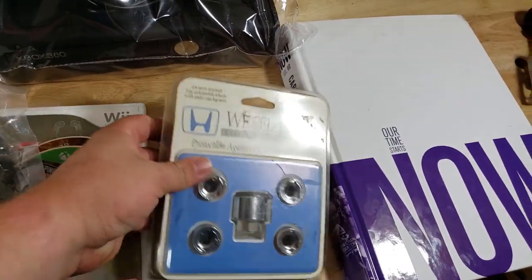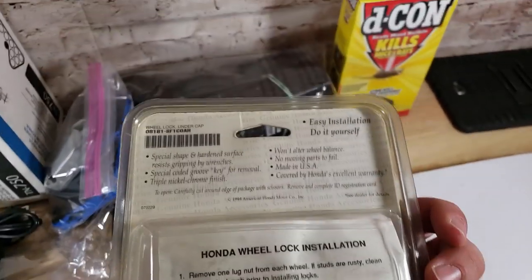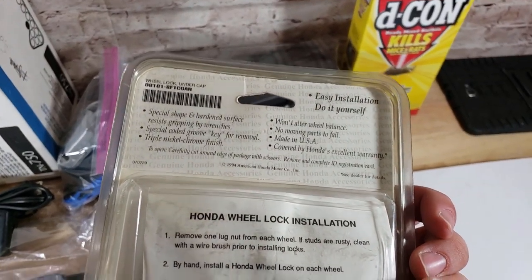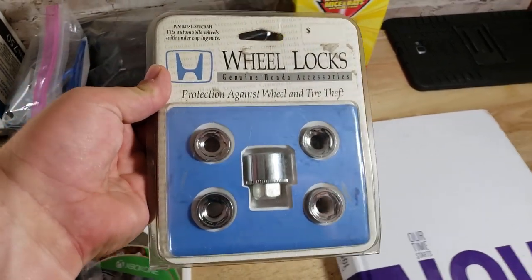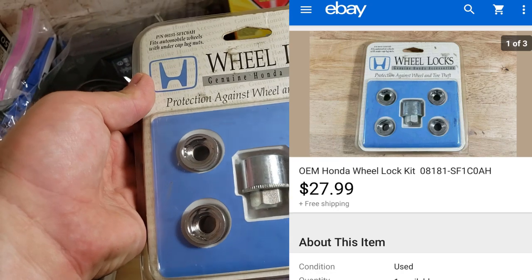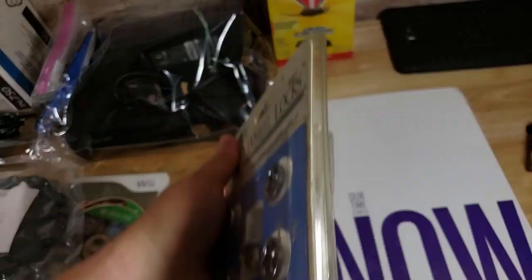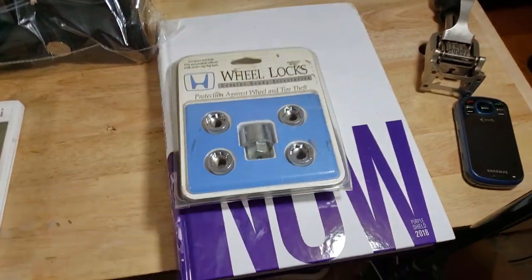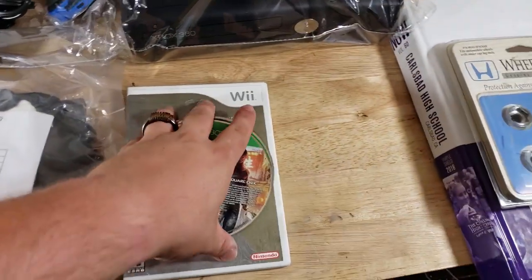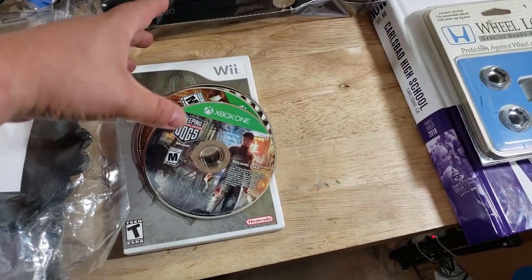Here's a Honda wheel lock set — I paid $2 for this at a garage sale. Interestingly, about six months ago I was at that same sale and saw this for $2 but passed on it. This time I came back, bought a PS3, and saw it again for $2. Good thing I took it because it sold for $27 shipped.